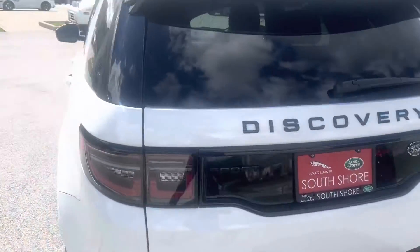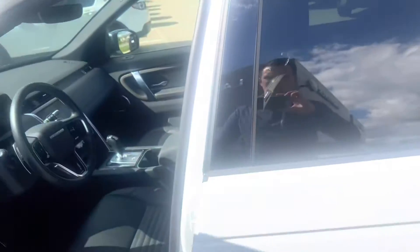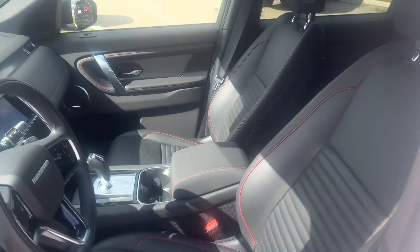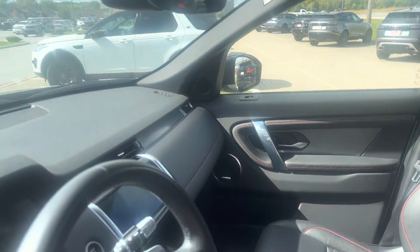Inside the car, this one has the ebony leather with a Mars Red contrast stitch. So it's all black — a very consistent color scheme.